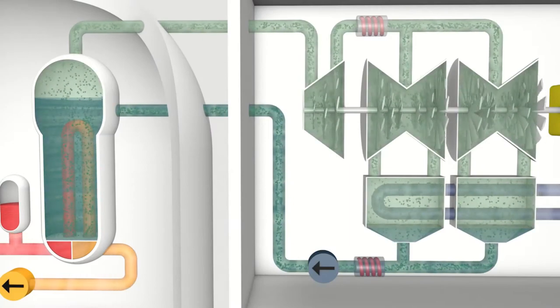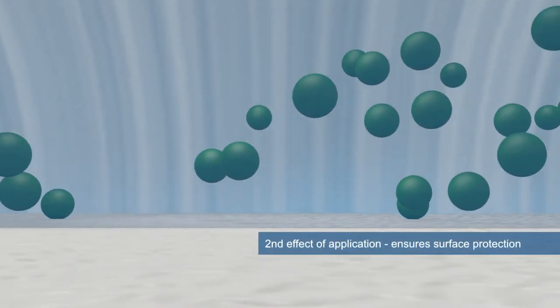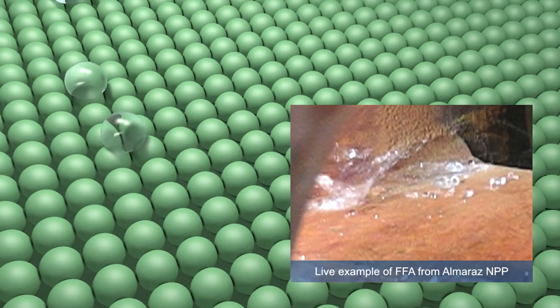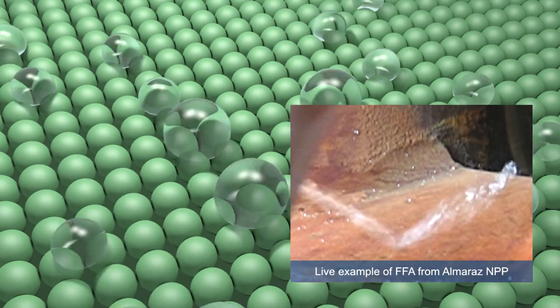The second effect of FFA introduction is the building of a protection layer on the metal surfaces of all components of the water-steam cycle. This creates a lotus effect, repelling water and most corrosion impurities that do not adhere on treated surfaces.